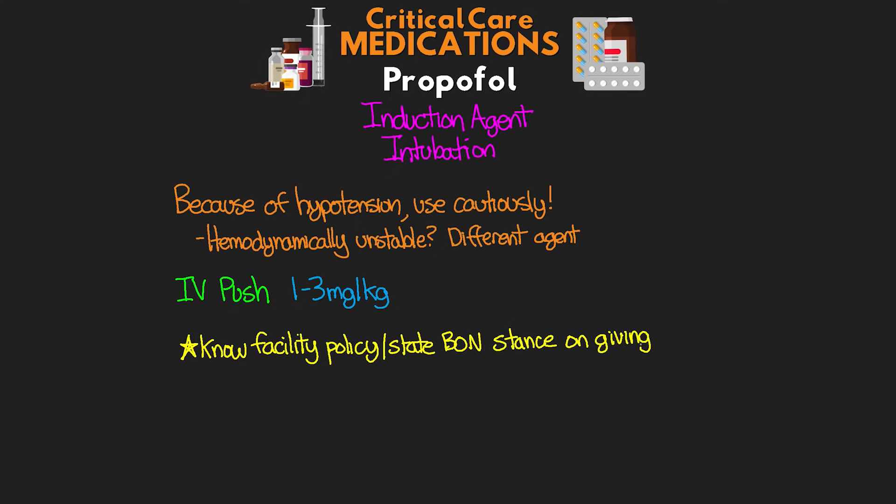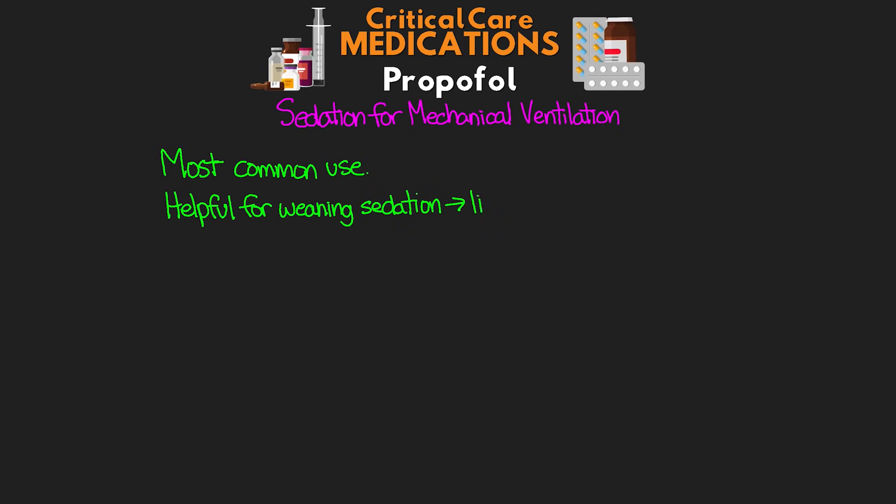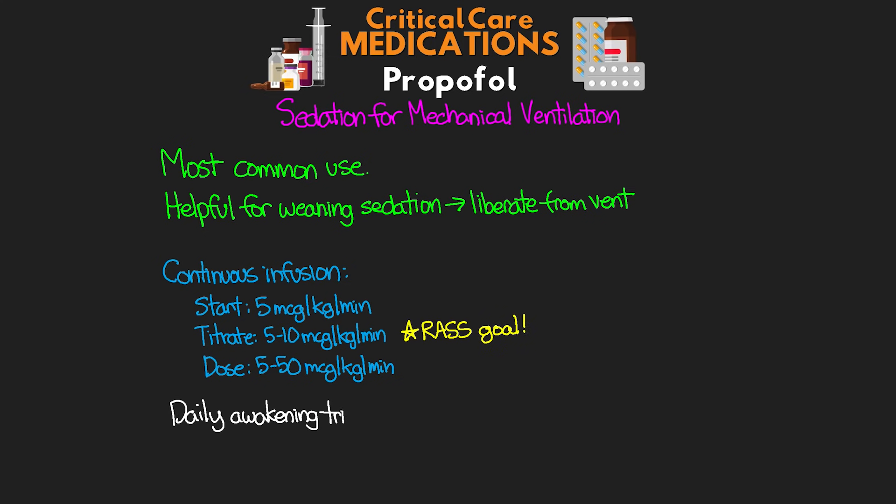The next use in critical care is sedation of mechanically ventilated patients — probably the most common use we see. Because of its shorter duration and lower risk of prolonged sedation, it's helpful when weaning sedation and trying to liberate patients from the ventilator. For this purpose it's given as a continuous drip, typically starting at 5 micrograms per kilogram per minute and titrating by 5 to 10 micrograms per kilogram per minute, with a typical dose range of 5 to 50 micrograms per kilogram per minute. We titrate to a given RASS sedation goal, and daily awakening trials should be performed, titrating down slowly to avoid rapid awakening.